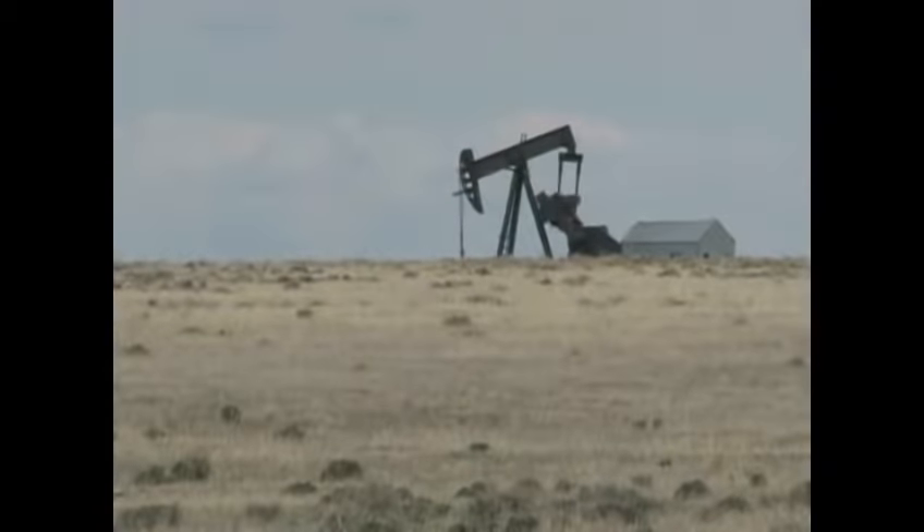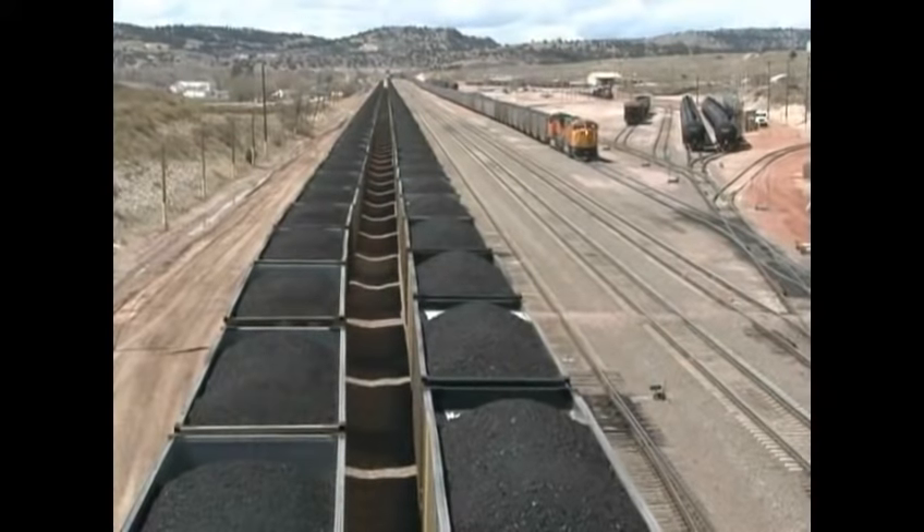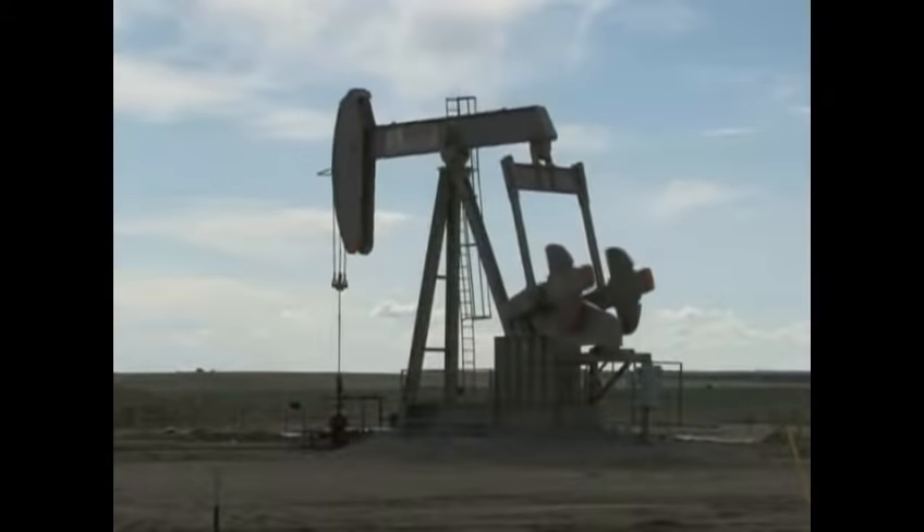The area is rich in mineral resources, and in the past there has been mining of uranium, coal, trona, bentonite, oil, and gas, many of which still occur today.